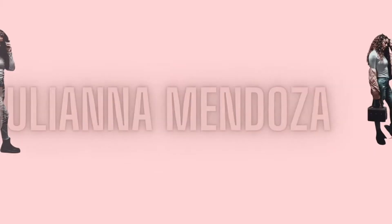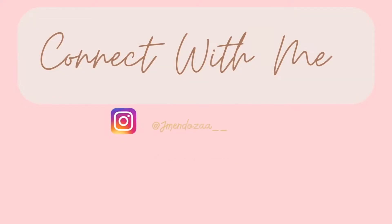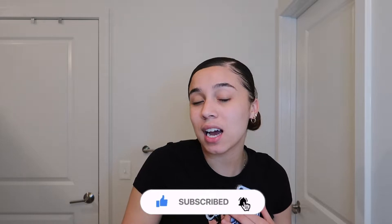Good evening guys, if you're new here my name is Juliana. It is currently 8:14 in the evening and I thought it would be a good idea to do a nighttime routine to show you guys what I do normally at night. Don't forget to like, share, subscribe and stay tuned for more videos. Follow my socials — they will always be linked down below — and comment down below what type of videos you guys would like to see.